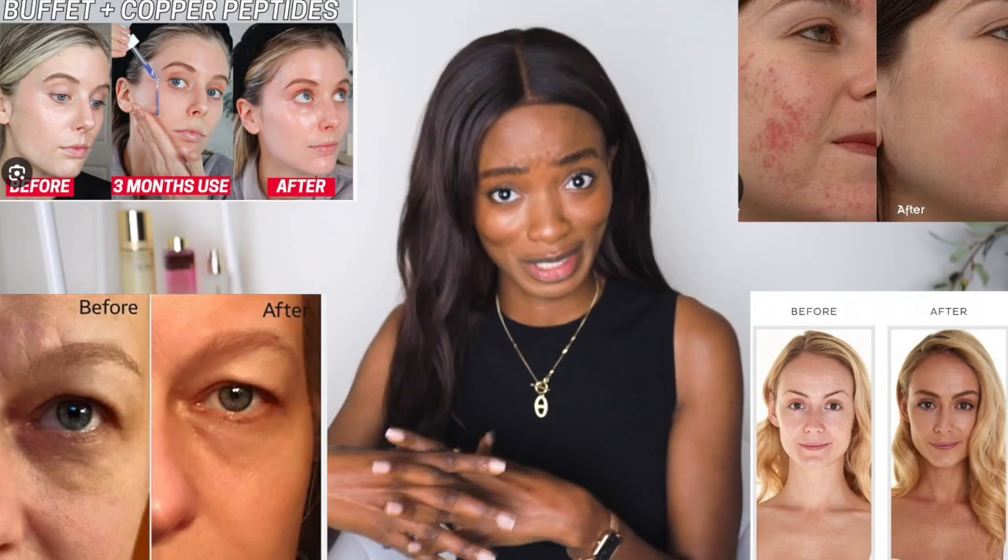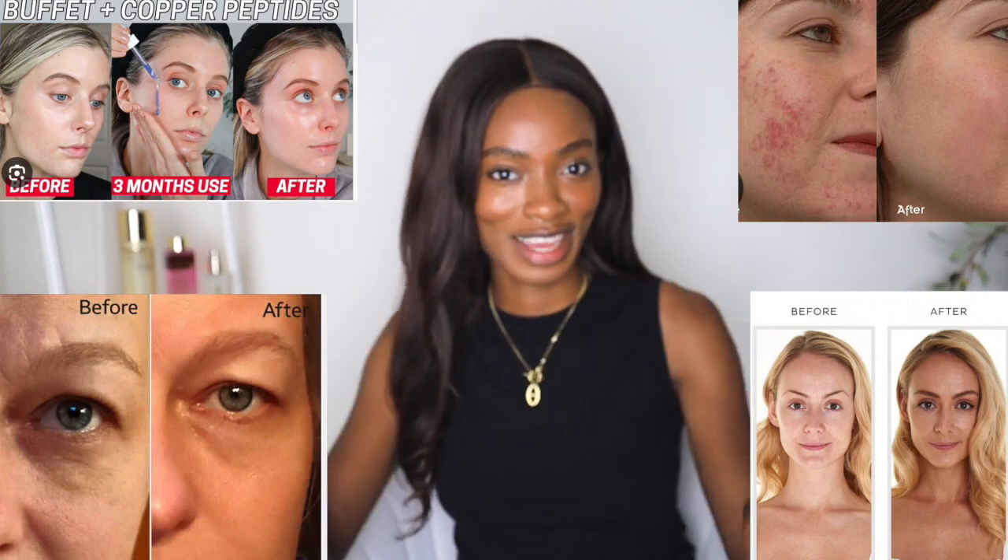Hi guys, welcome to a new video! Today we're going to be talking about copper peptides. Are they here to cancel vitamin C? Are they here to replace vitamin K and other firmness and elasticity ingredients that we're used to? Because the results are resulting, okay — so hang tight, sit down, and let's talk about copper peptides.